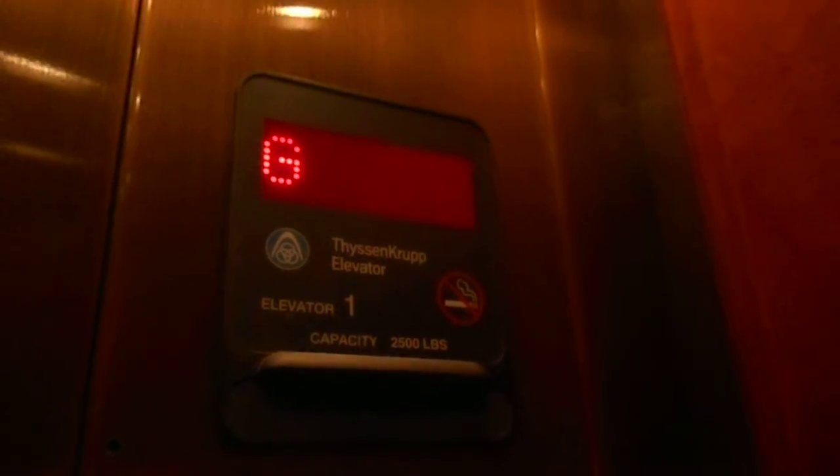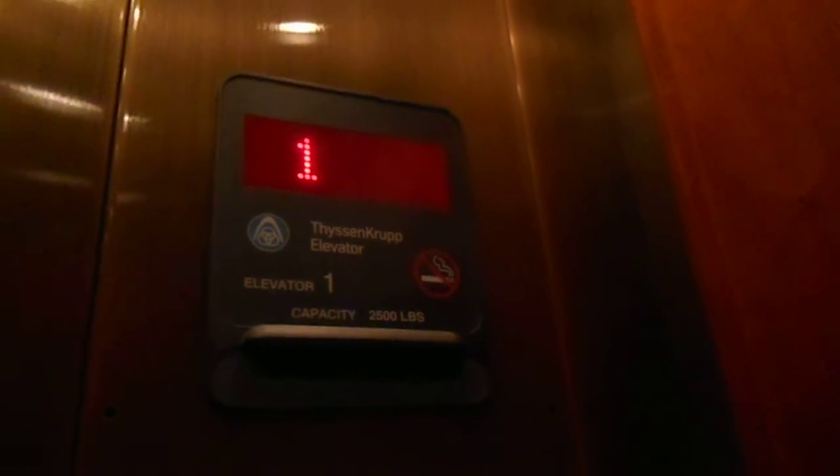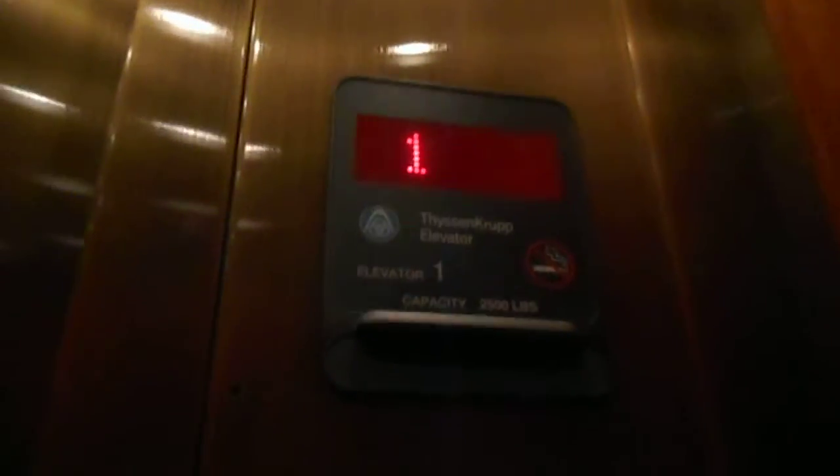This is the elevator at the Visitor Center, the Monticello, in Charlottesville, Virginia. Jefferson Visitor Center. Take one more ride.